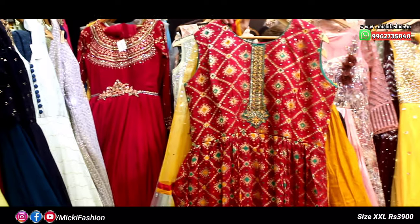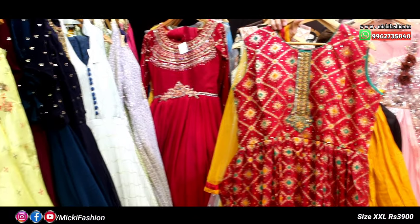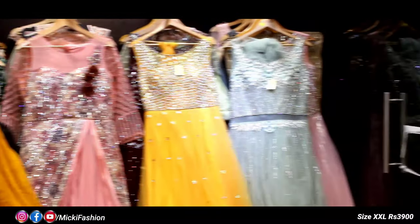Friends, you can buy it at 3,900 rupees. This is the last design. Please like, comment, and share. Thank you friends, thanks for watching.